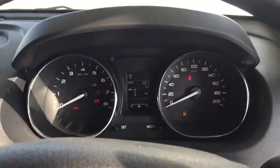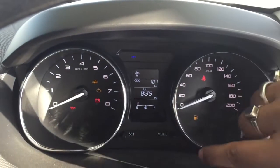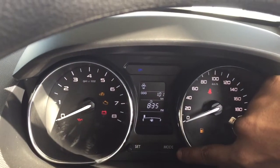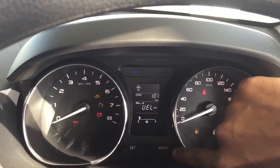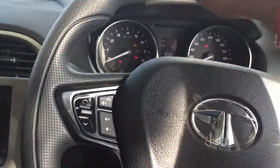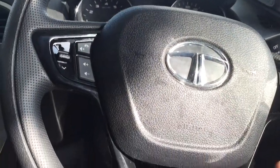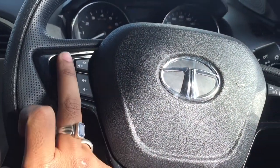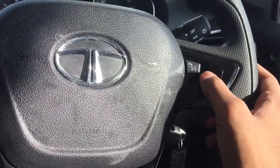If we talk about the instrument cluster, it is customizable — you can set your screen to display average, temperature, and other information according to your needs. Above that, we get a steering wheel with controls for track changing, call pickup and drop, volume control, and voice recognition.